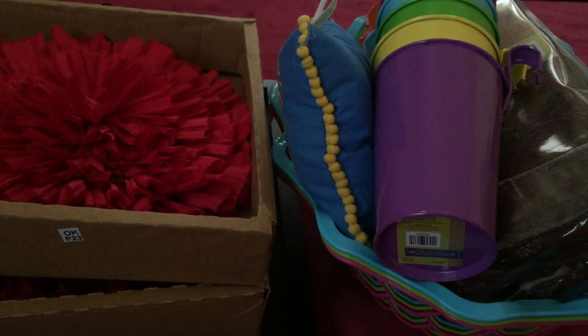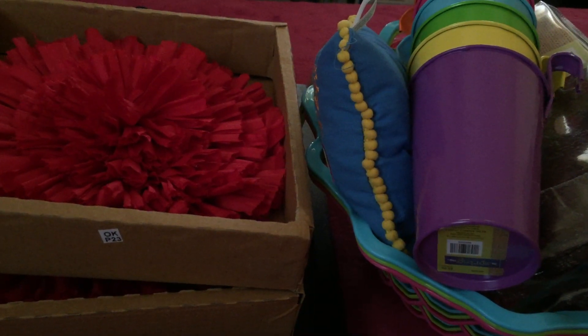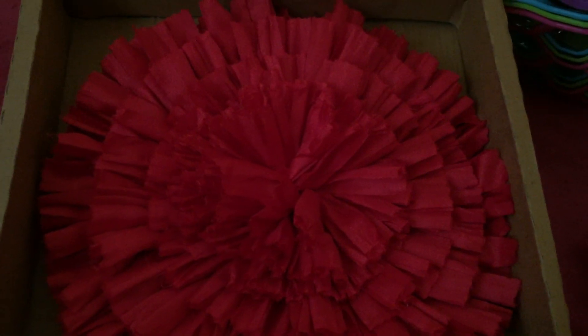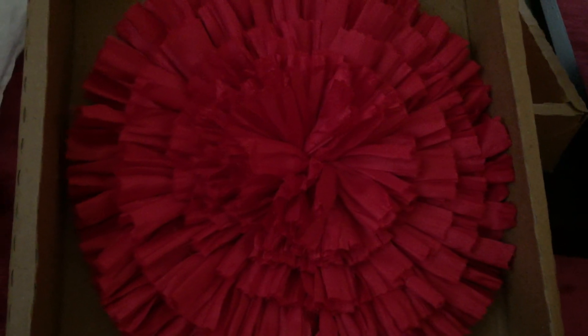I didn't get ceramics because ceramic is very delicate — it can easily break. So I decided to just get these things. This one is a wall decor, a unique kind of wall decor. They have the big one but we decided to get the smaller one. They have different colors and we chose the red one. The original price is $11.99, but since they have 90% off, it becomes only $1.20.